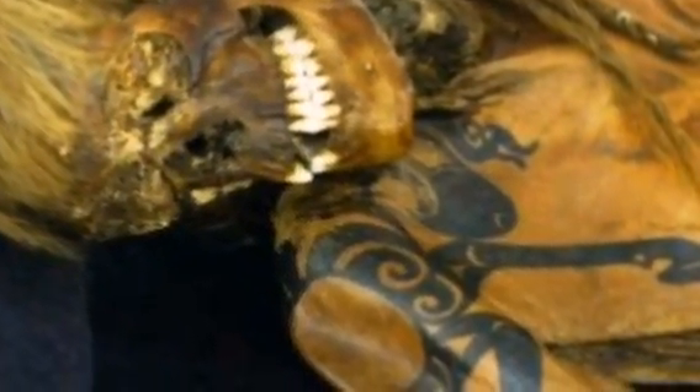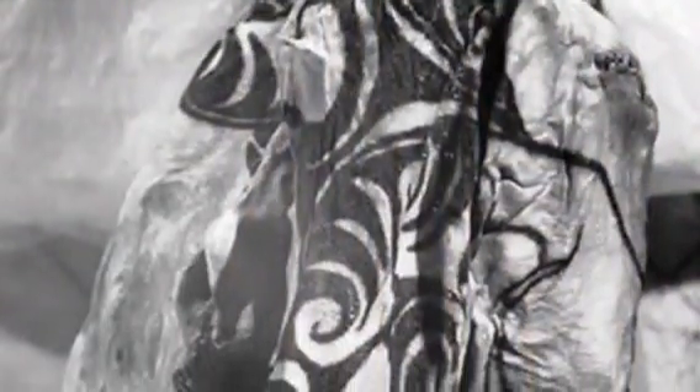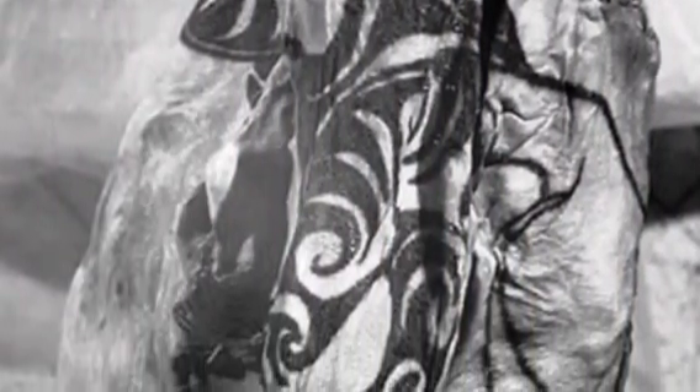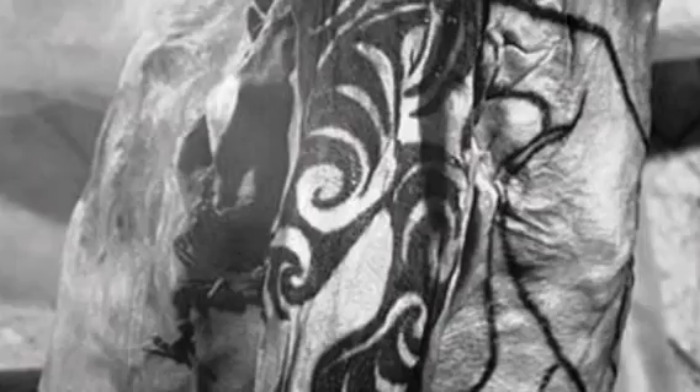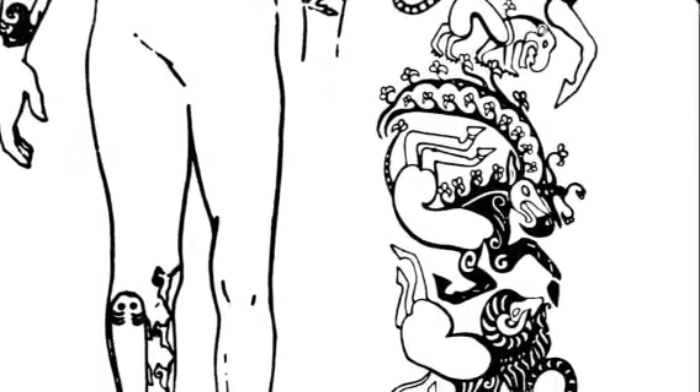The most striking feature of these bodies were the vivid tattoos. This body art depicted real and imaginary creatures: griffins, rams, snakes, birds and deer. On one of the men the tattoos covered much of his body. This was a real statement — a living piece of art.